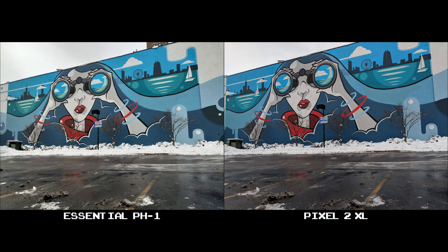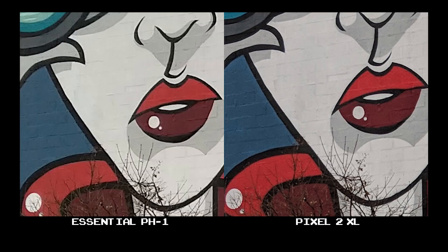The first thing I noticed here is a difference in white balance. While both phones actually produce great shots, the Pixel 2 XL has a more natural look overall compared to the Essential — though it's not by much, and not something I'd even notice without a side-by-side comparison. At 100% crop, you can see that the Pixel 2 XL offers deeper blacks and finer detail.